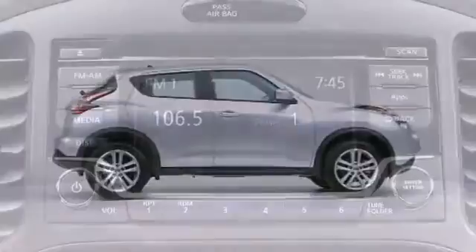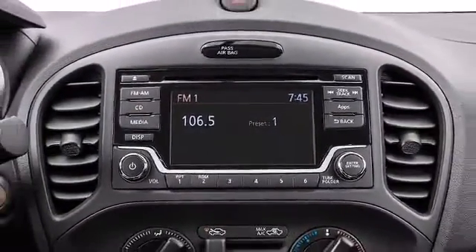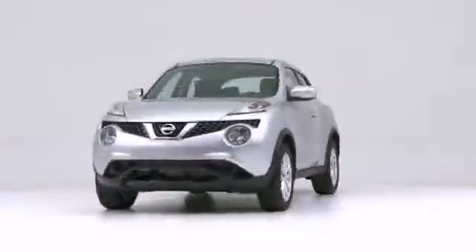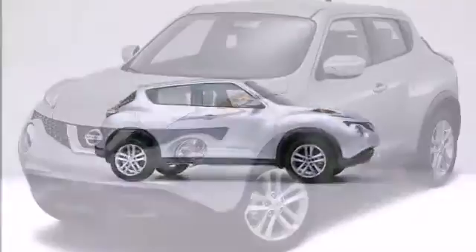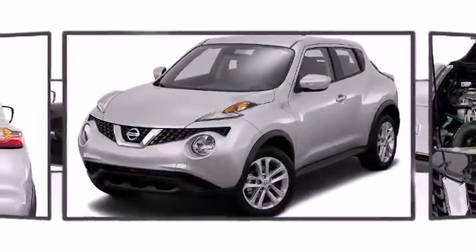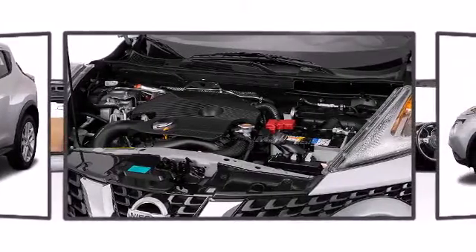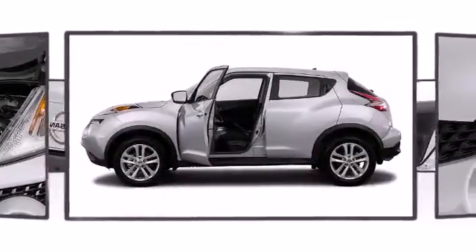The 2016 Nissan Juke — this vehicle delivers the thrill of sport-oriented motoring in a value-oriented package. Prepare to be impressed. It features a front-wheel drive platform, an automatic transmission, an efficient four-cylinder engine, and a turbocharger is also included.